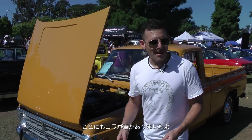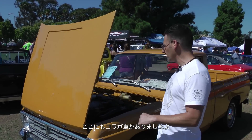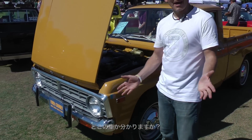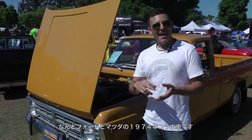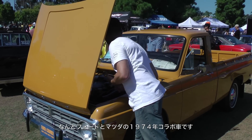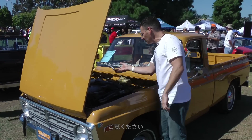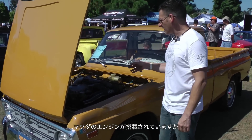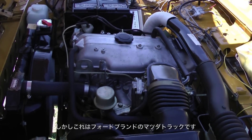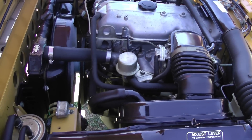Here's another collaboration I've never seen before. Looking at it you may not tell right off the bat, but this is a Ford and Mazda collaboration from 1974 — a Ford-Mazda pickup truck. It's got a Mazda engine inside a truck badged as a Ford.